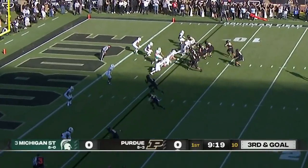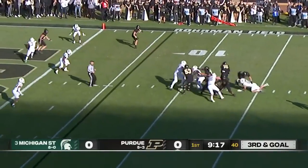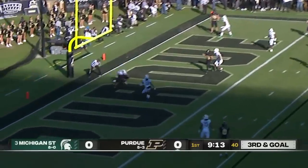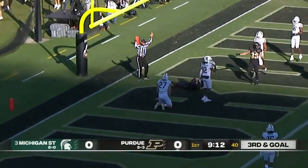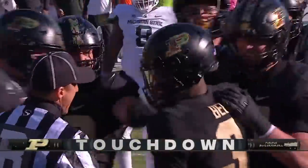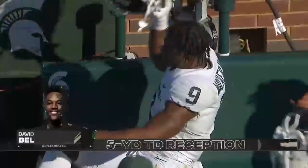And they do get after the quarterback — 10th in the country in sacks. Here they come against O'Connell. He's in trouble, but he breaks free, pump fakes, throws, and ends on a touchdown. Touchdown! It's David Bell, his third catch on that drive. Boilermakers hit first.